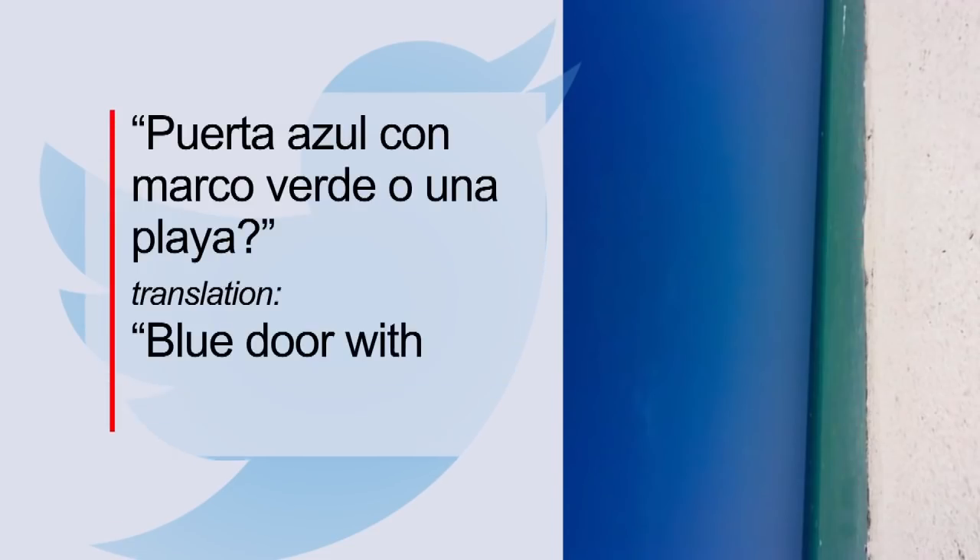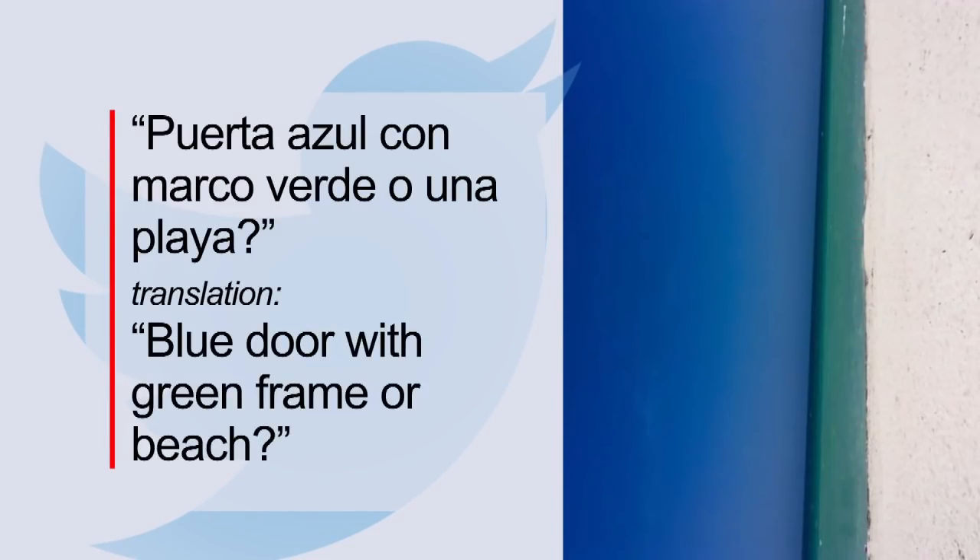This new puzzle posted on social media shows a deep ocean blue-looking color, followed by sea foam green, and then a sandy shade of beige. The caption reads, translated from Spanish, "blue door with green frame or beach."